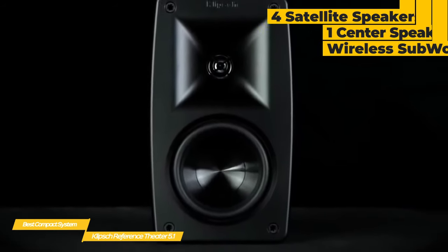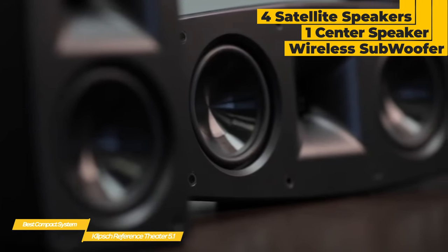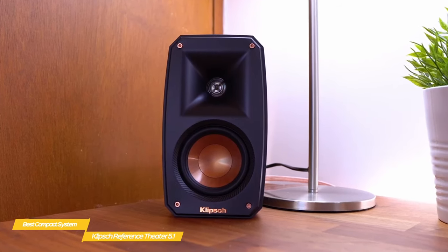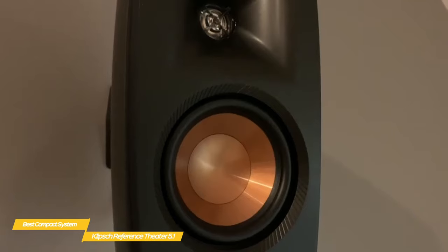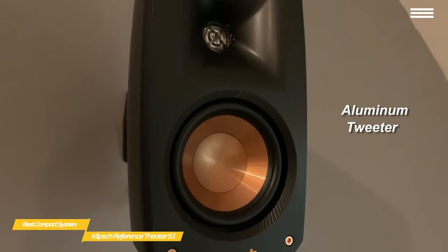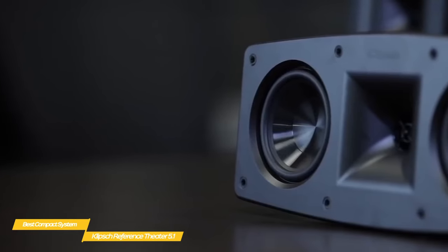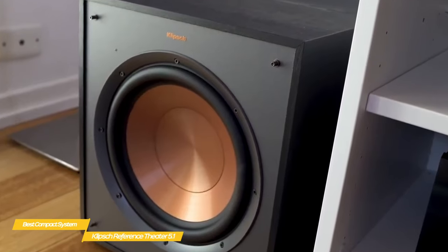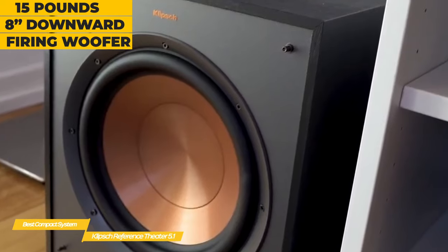The complete package includes four satellite speakers, one center speaker, and a down-firing wireless subwoofer. The satellite speakers weigh in at just three pounds, and each has a 3.5-inch copper injection-molded graphite woofer that provides excellent low-frequency response, and a linear travel suspension aluminum tweeter that delivers impressive high-end response and clean natural sound. The center speaker features dual 3.5-inch copper injection-molded woofers with an LTS tweeter placed dead center. The subwoofer is a bit more hefty, coming in at 15 pounds, and features an 8-inch downward-firing woofer.